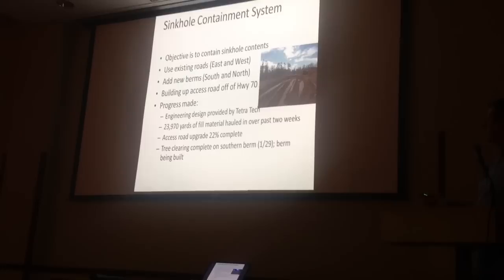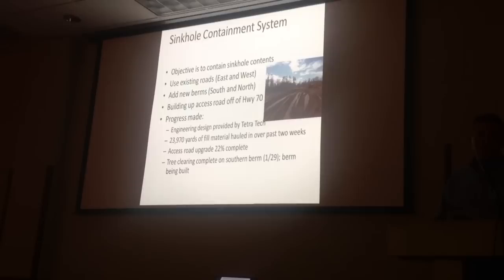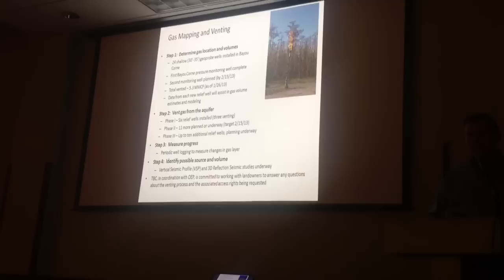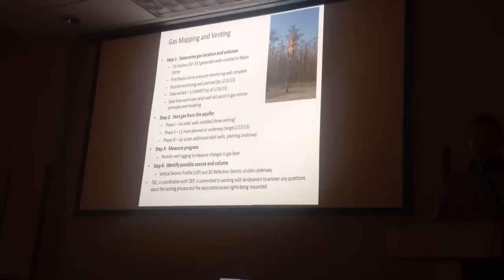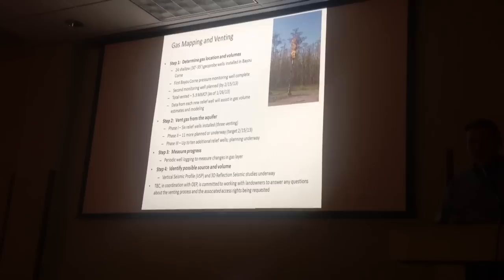That pretty much covers the containment system. Our target is to have preliminary containment on the south and the west, which would give us containment from flowing out in the next two weeks. The second big area of our response is gas venting — understanding where the gas is and venting it off out of the aquifer. We've had relief wells in now; the first one started venting in early November. To date, we've vented a little over 5 million cubic feet of gas and continue, but it's not near enough.